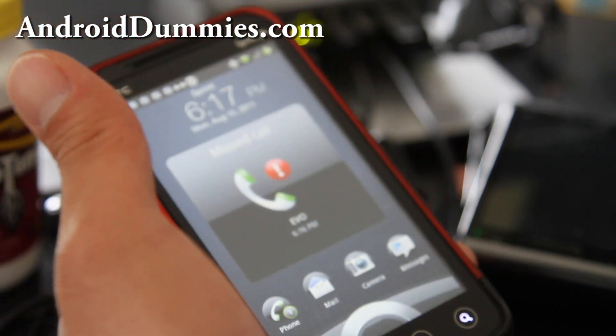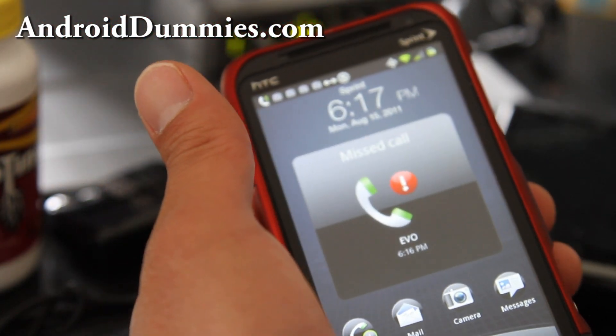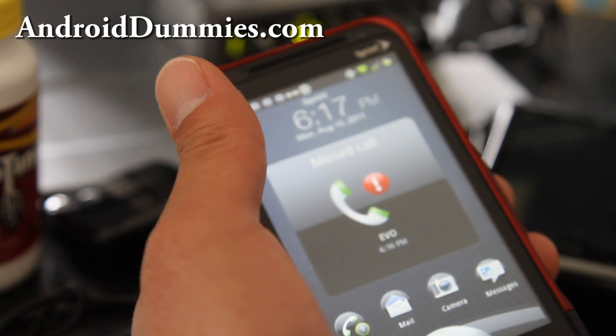So try it out — that's an app you can try. Subscribe and see y'all later.